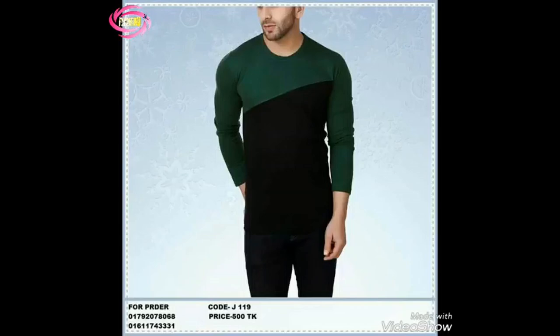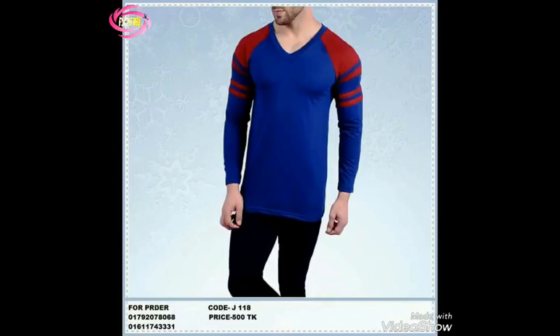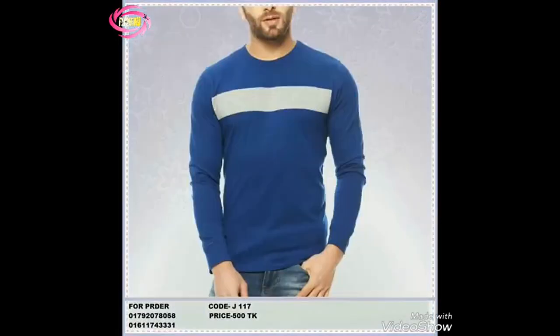Now, let's discuss some styling tips to make the most out of this shirt. Whether you're heading to a casual outing or a semi-formal event, the versatility of this polo shirt allows you to dress it up or down effortlessly. Pair it with your favorite jeans for a laid-back look, or combine it with chinos for a more polished appearance.